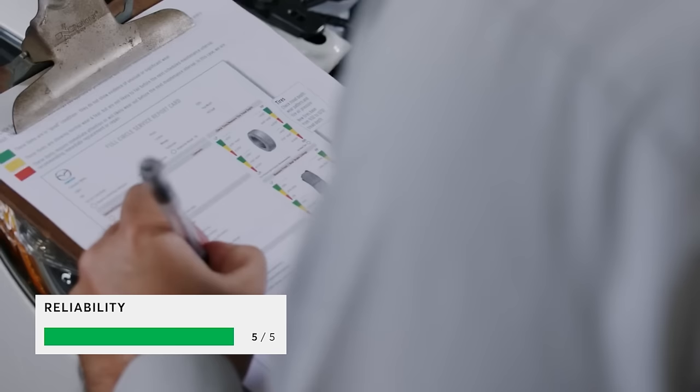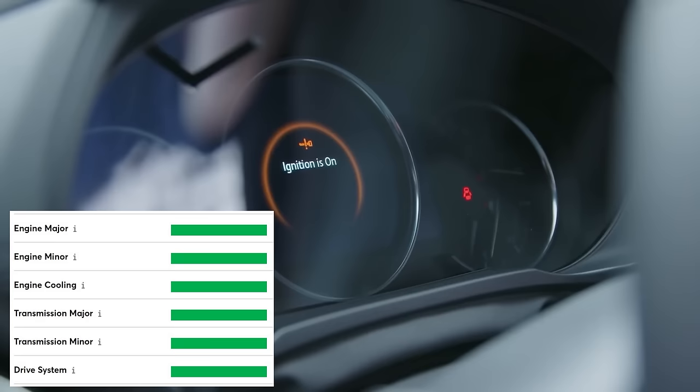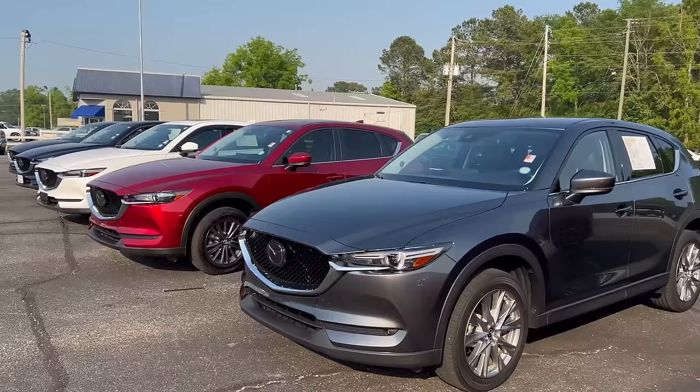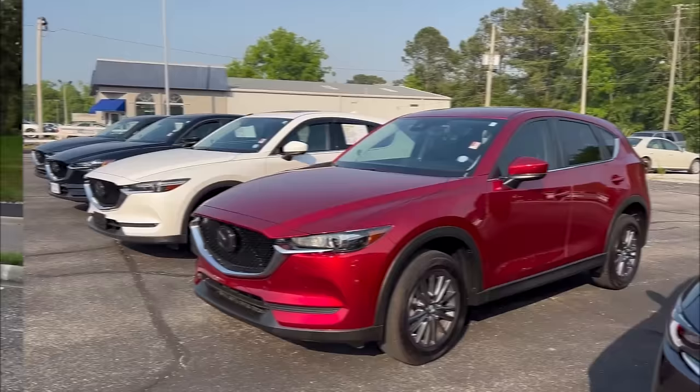Consumer Reports shows Mazda's compact crossover got a 5 out of 5 reliability rating for almost every major component, such as engine, transmission, drive system, fuel system, and electric system. CR also provided an 82 overall reliability score. Before we go to the next SUV, if you find any value in this video so far, please give us a thumbs up!